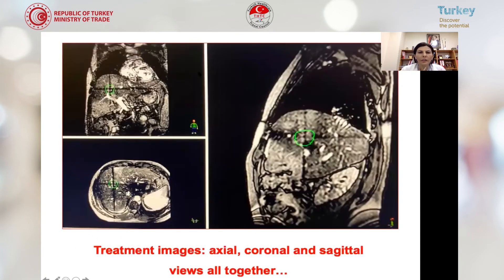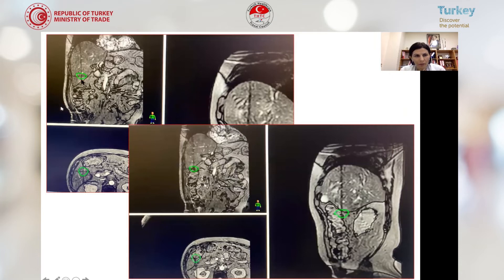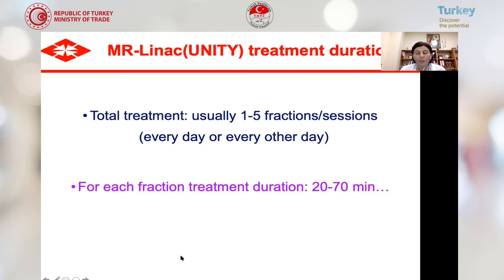Here you see our imaging during treatment — we can track our patient in coronal, sagittal, and axial planes and see the tumor from all three views. For example, a patient with colorectal cancer and liver metastasis: during treatment, the patient breathes deeply and the tumor shifts inferiorly. We can see this with MRI, correct the position, and treat the correct area. In other machines, this is not possible because CT-based imaging cannot be performed simultaneously during radiation treatment.